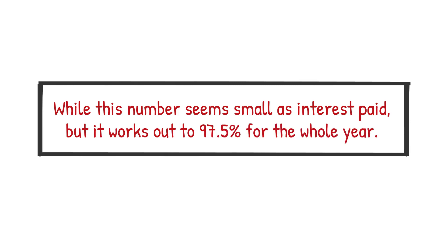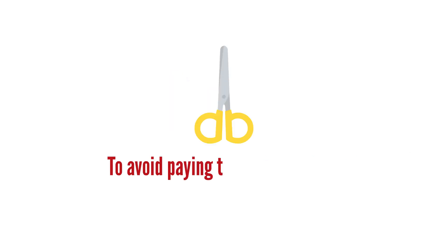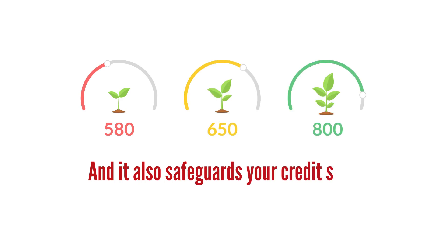While this number seems small as interest paid, it works out to 97.5% for the whole year. So it makes financial sense to pay the entire amount timely to avoid paying this steep interest, and it also safeguards your credit score.